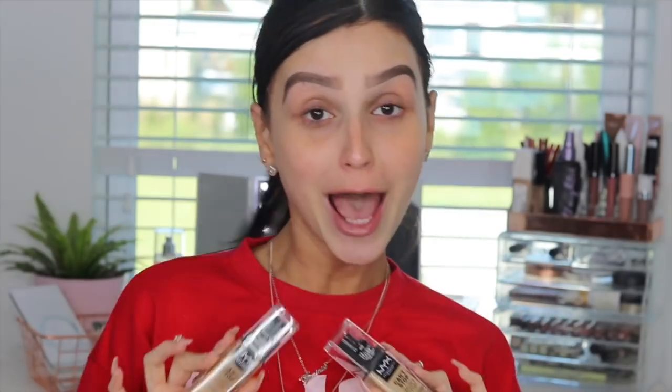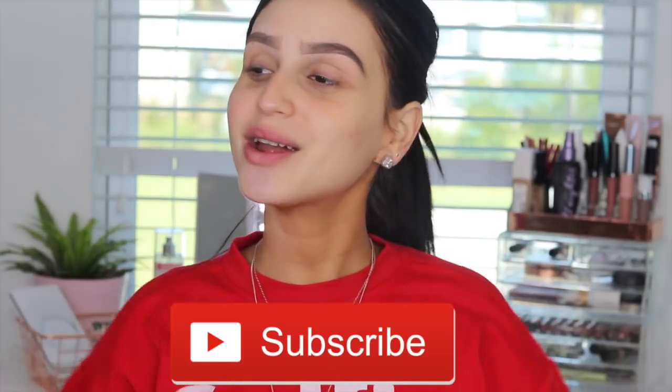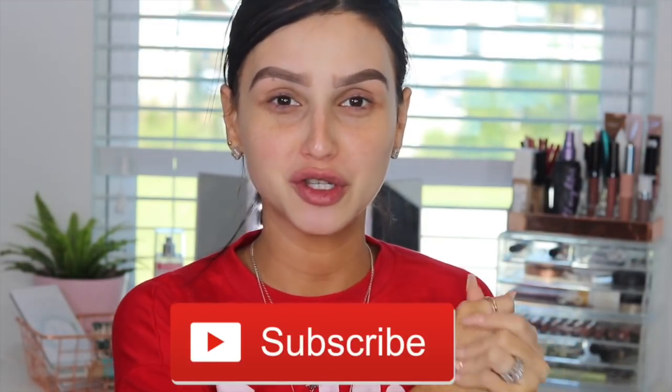I'm ready to put it on my face because it's a matte foundation, and I feel amazing about matte foundation. Before we get on to the video, you already know the drill — if you are not subscribed to my channel, make sure you hit that subscribe button right down there. Make sure you're a part of my beautiful girlfriend squad because we're reaching 40k before the end of the year, and without your subscribe I cannot do it.